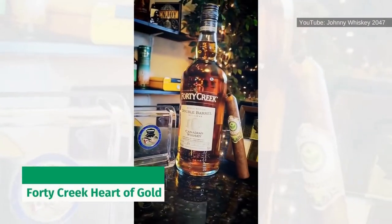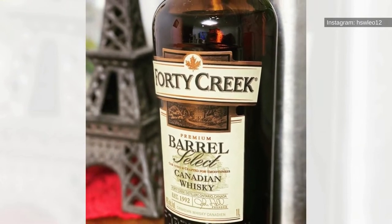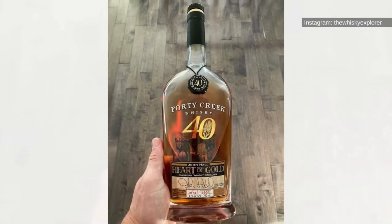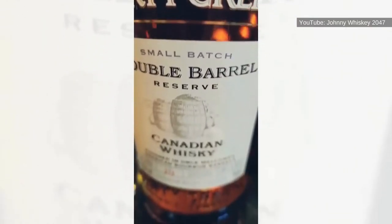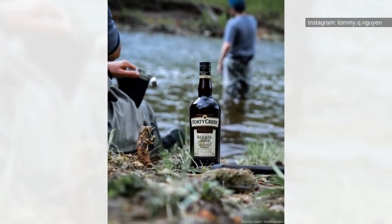Forty Creek Heart of Gold: Forty Creek Heart of Gold is a Canadian whiskey with a fruity and floral flavor profile with a subtle rye taste and an alcohol by volume of 43%. Forty Creek aged a blend of rye, barley, and corn whiskeys distilled separately in toasted oak casks for at least a few years, bringing us to the blend we have now that leans slightly floral with light rye notes.